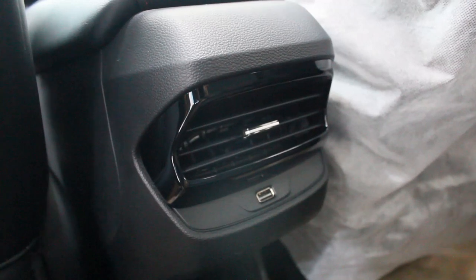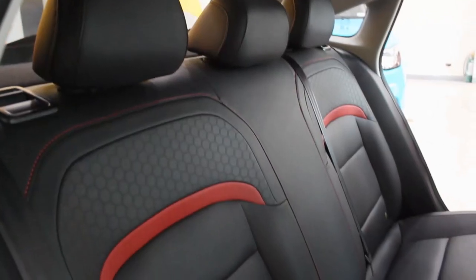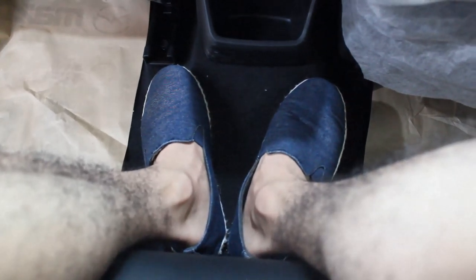In the rear center you get a single air conditioning vent and a single USB port — it's there at least. There's a cubby space below, though not ideal for phones. A notable omission: there are no rear center armrests except in the middle. The rear seats are soft leather with honeycomb design. The center transmission tunnel is tall but very narrow, so you can put your feet up with no issues.